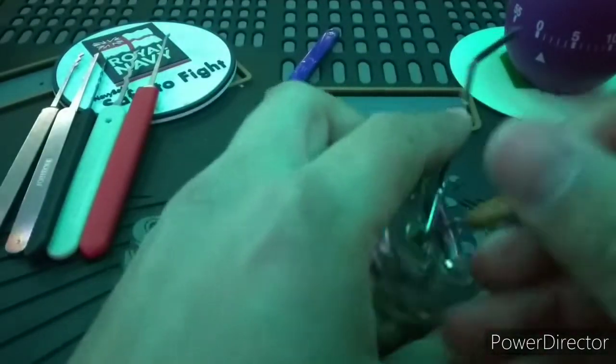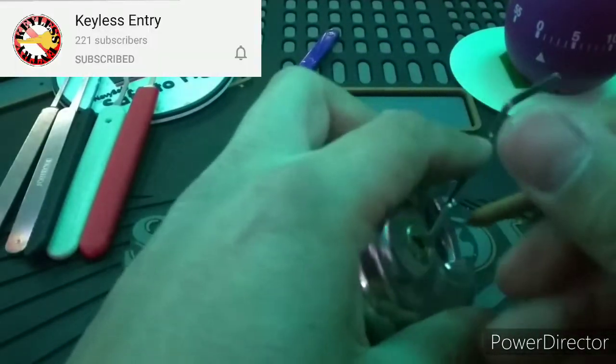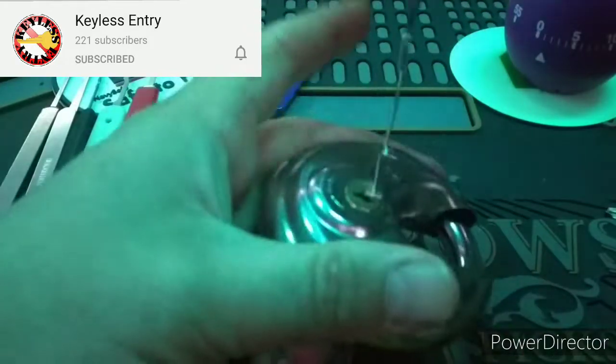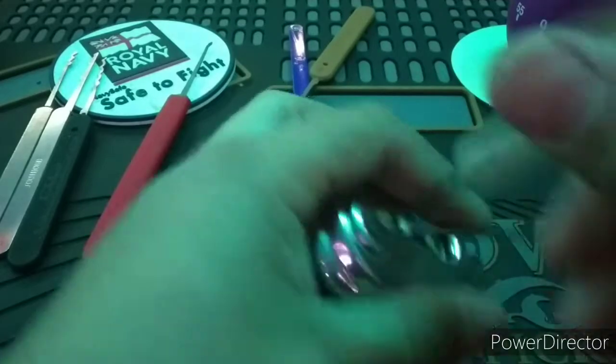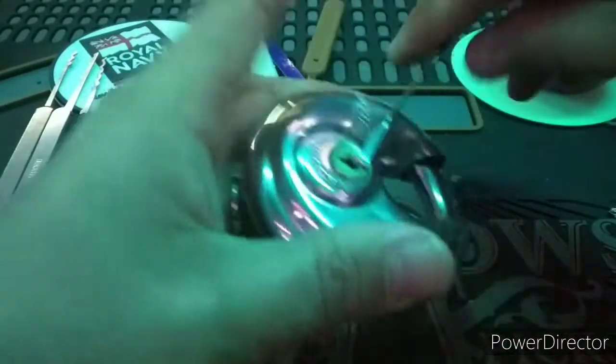For the one above, there is no contest. It had to be Keyless Entry. His channel has a massive array of locks and he has a certain flair in his opening of locks. I will include links to both channels in the description.